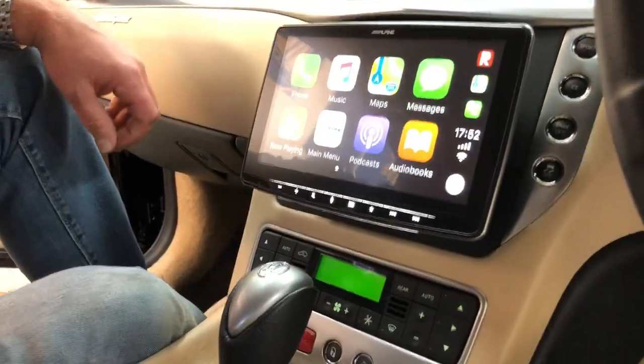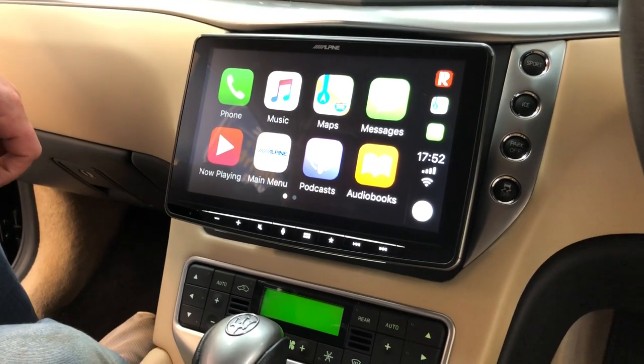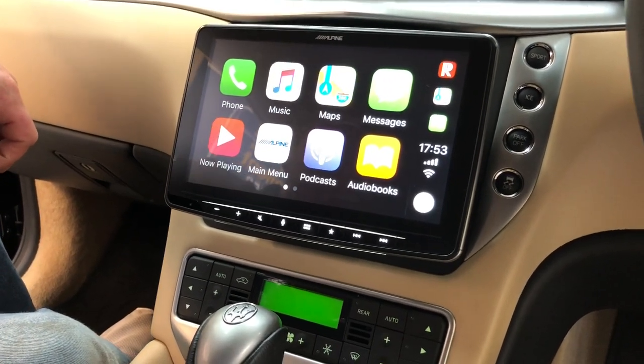So in here we've managed to install an astonishing 9-inch touchscreen in place of the original Maserati touchscreen, which didn't really work that well.